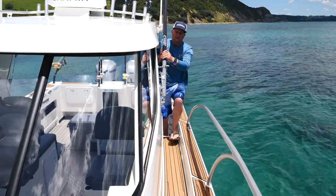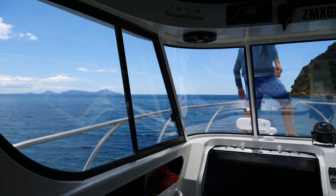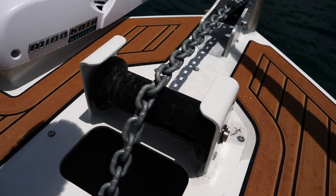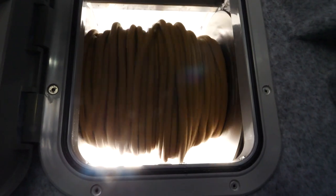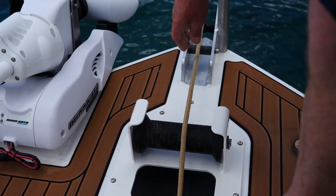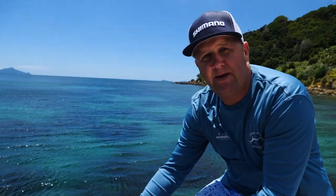We're up at the pointy end of the boat. Let's talk about anchoring — we've always used the SAV winch, a full stainless steel drum winch, no maintenance. We've got a braided rope and we always use the Mason Supreme plow anchor as well.